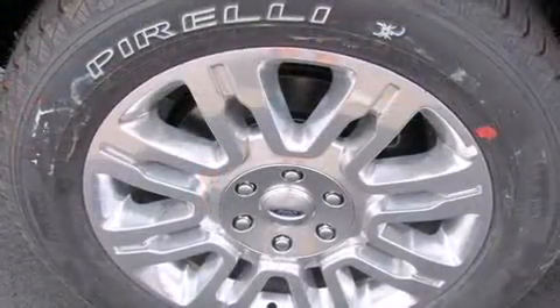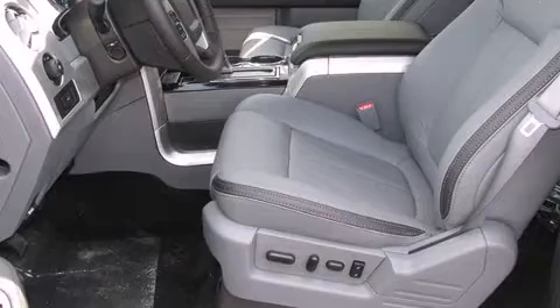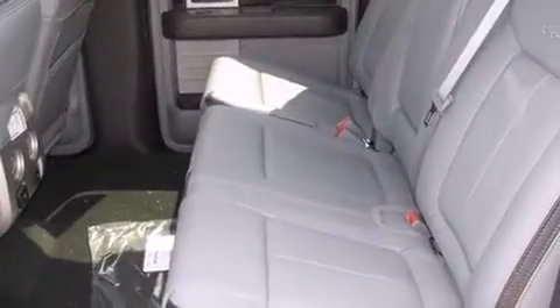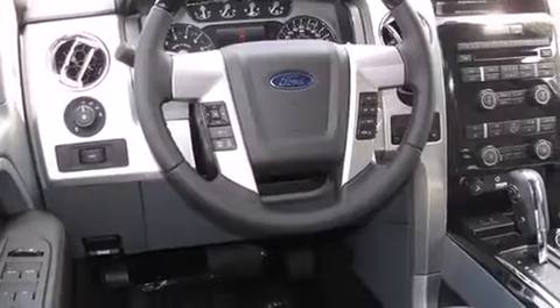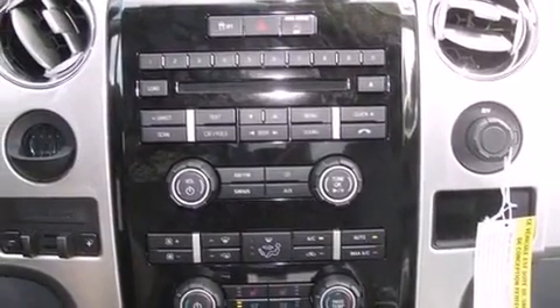Turbocharger technology provides forced air induction, enhancing performance while preserving fuel economy. Ford prioritized fit and finish as evidenced by leather upholstery, a built-in garage door transmitter, an automatic dimming rear-view mirror, adjustable pedals, and a power moonroof that opens up the cabin to the natural environment.